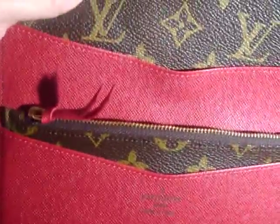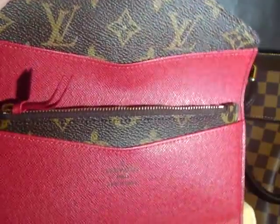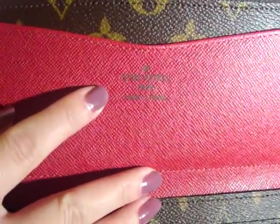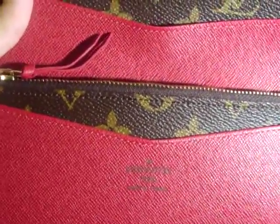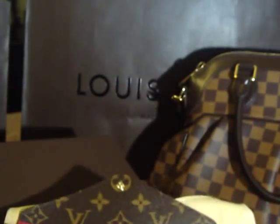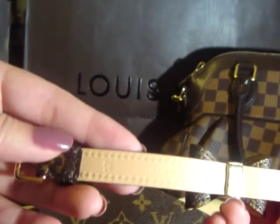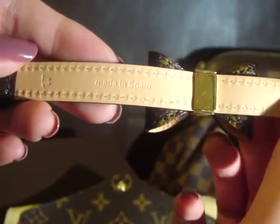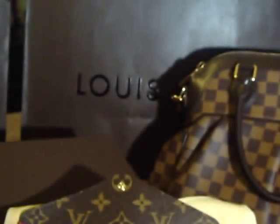I read on a blog and in YouTube comments that people put their iPhone in that big pocket, and I tried it at the store today and it worked — I'm really excited about that. It says Louis Vuitton Paris, made in France. All the other pieces I purchased — except the bracelet, which says made in Spain — say made in USA, which I don't mind, but I did want to own at least one piece that says made in France. So this is the Josephine wallet in red, with the red button on the front.